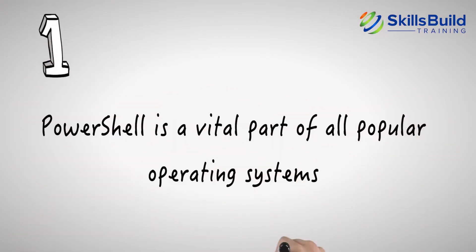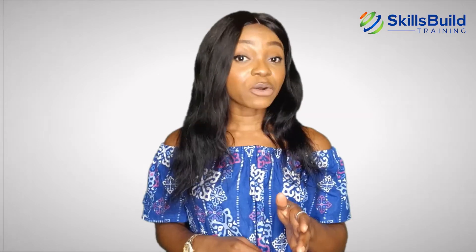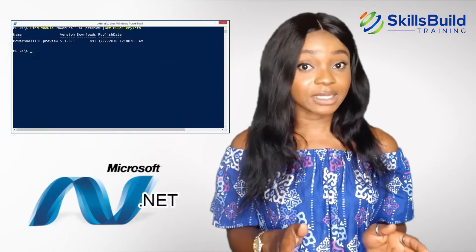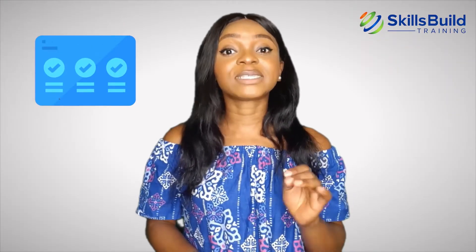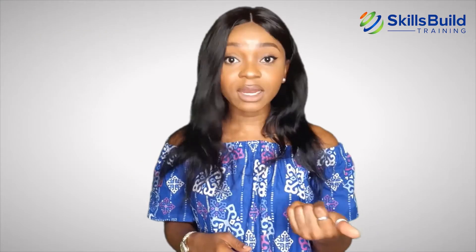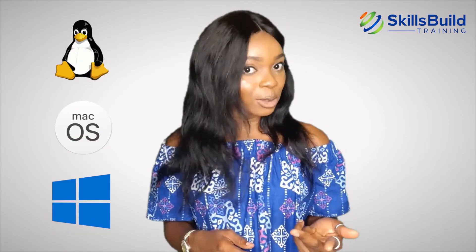Number 1. PowerShell is a vital part of all popular operating systems. PowerShell is a task-based command line shell and scripting language built on .NET. PowerShell helps system administrators automate tasks that manage operating systems and processes. It works with Linux, Mac OS, and Windows.